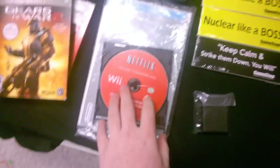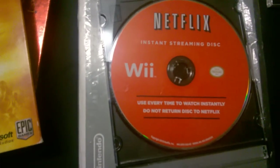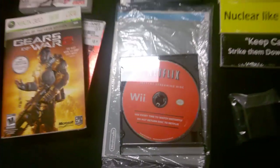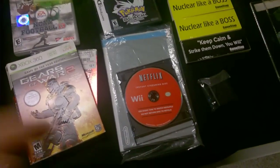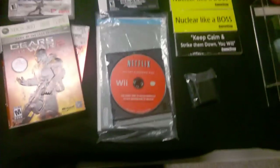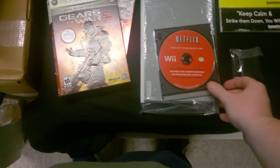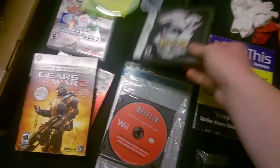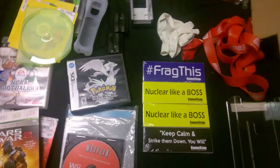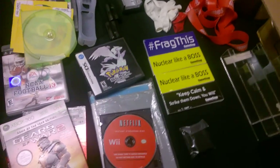I found this — it says Netflix Instant Streaming disc for the Wii. If anybody knows if I can just use that to get Netflix, let me know, because that'd be awesome if I could just use that and get Netflix and not have to pay for it — I don't know if that's the case though. Pokemon Black Nintendo DS case, obviously empty — I've never found any DS cases or DS games in the case, some people have but I haven't.